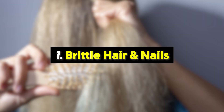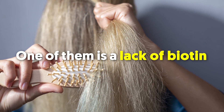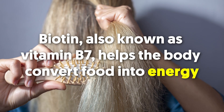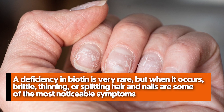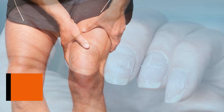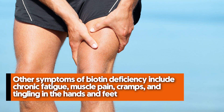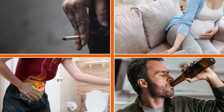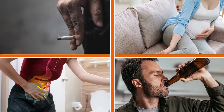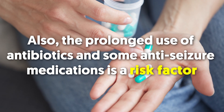Number one effect of vitamin deficiency: brittle hair and nails. A variety of factors may cause brittle hair and nails, one of them being a lack of biotin — also known as vitamin B7 — which helps the body convert food into energy. A deficiency in biotin is very rare, but when it occurs, brittle, thinning, or splitting hair and nails are among the most noticeable symptoms. Other symptoms include chronic fatigue, muscle pain, cramps, and tingling in the hands and feet. Pregnant women, heavy smokers or drinkers, and people with digestive disorders like Crohn's disease are at the greatest risk, as is prolonged use of antibiotics and some anti-seizure medications.